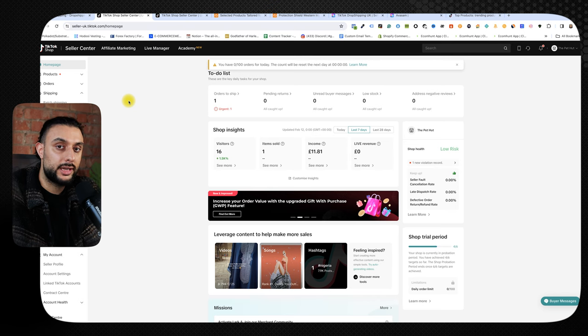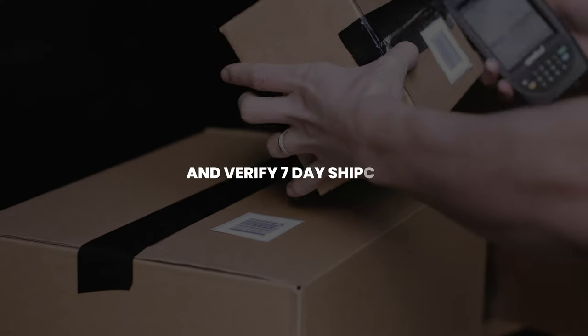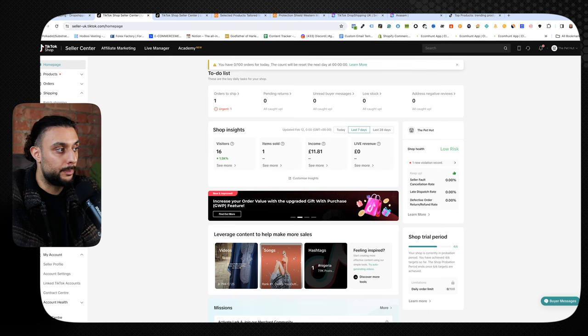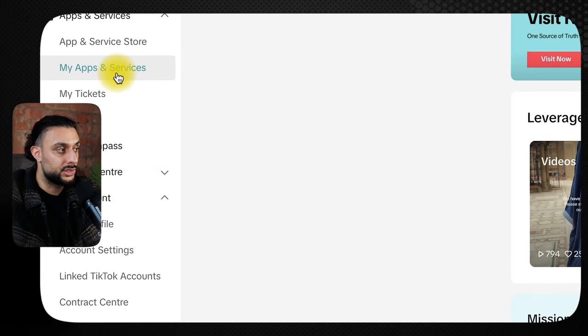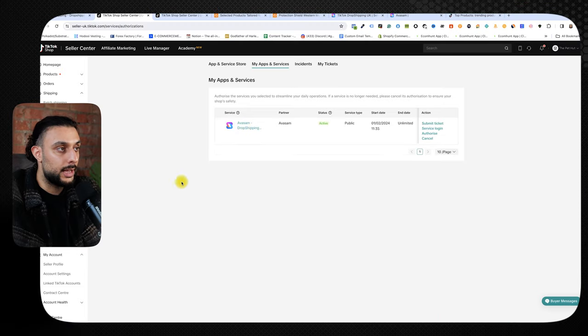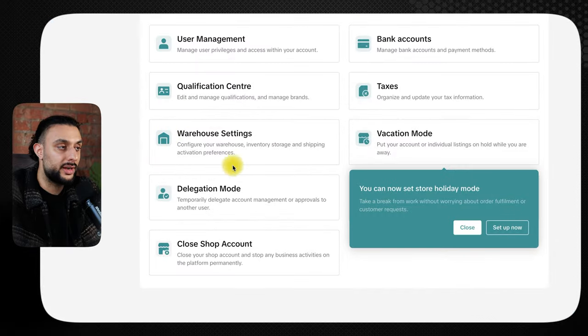After you've created a seller center account, your screen should look like mine — you should see the TikTok shop seller center homepage. We now need to find a dropshipping supplier that integrates with TikTok shop and meets the seven-day shipping requirement. Go to the bottom left where it says apps and services, click 'my apps and services', keep that tab open, and also open the account settings and warehouse tabs.